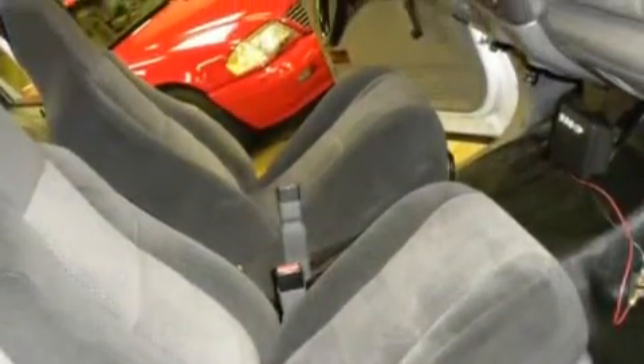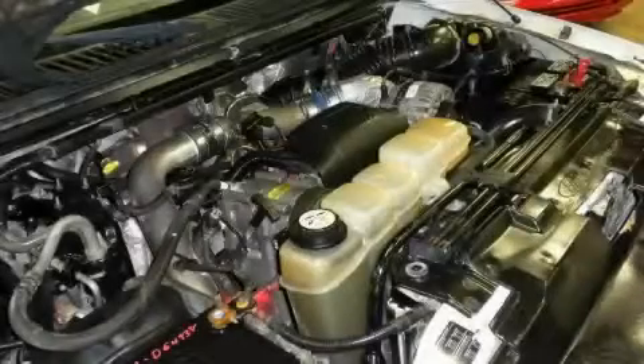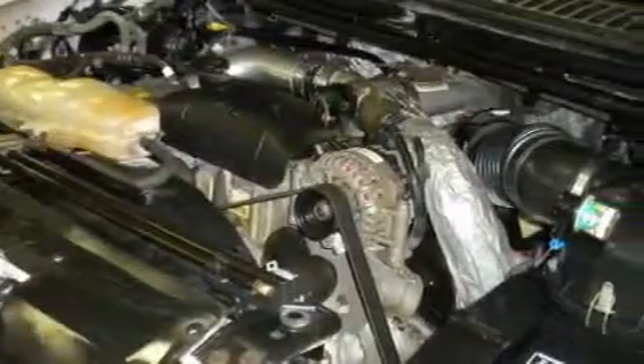The dependable eight-cylinder turbocharged engine connected to a smooth shifting automatic transmission is the power behind this truck's long list of capabilities. Call now to find out how you can own this breathtaking truck.